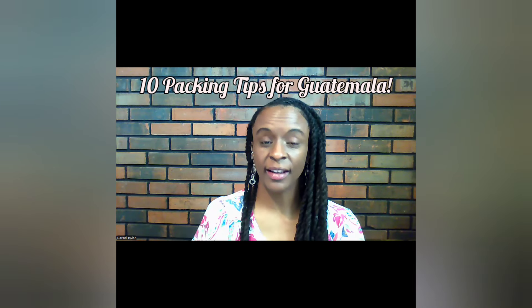Hello everyone! Today I have 10 packing tips for you if you're going to Guatemala. If you haven't seen my video about staying with a host family this past May, check that out above. Whether you're staying with a host family, an Airbnb, or anything else in between, these are 10 packing tips that are sure to make a difference in your stay.